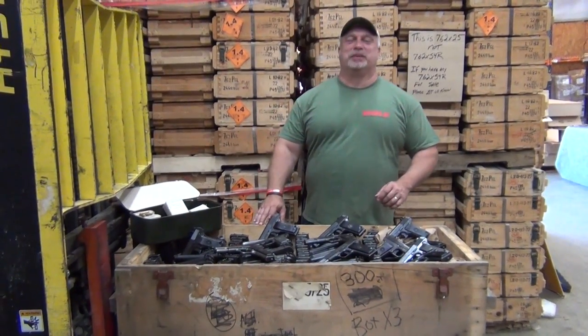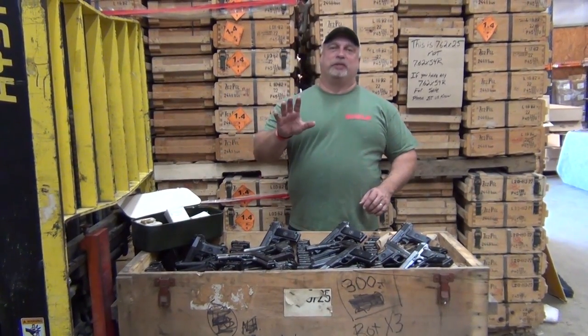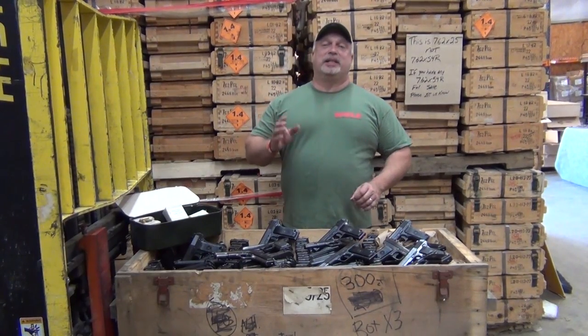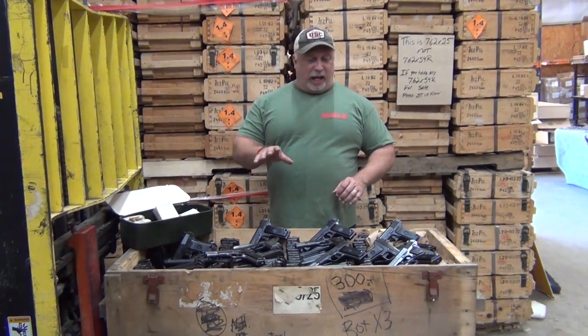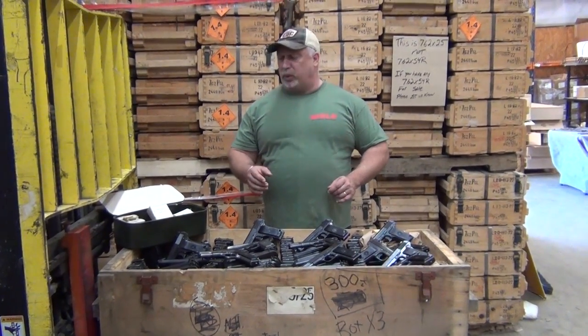Hey everybody, Ben with Classic Firearms here. Today is Thursday, May the 18th, and we want to show all of you folks some new Yugoslavian M57 TTC Tokarev pistols that we just got in. Small new batch — we've been out of these for a while. Very fortunate to have them in, and overall so far we think that the condition is pretty impressive.